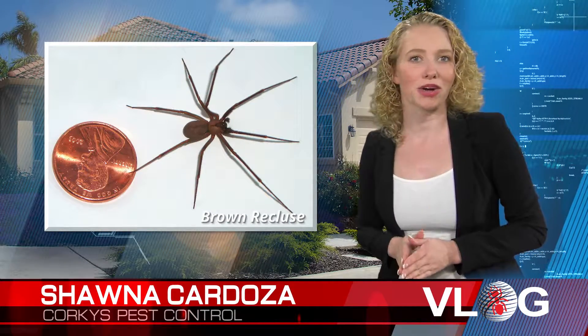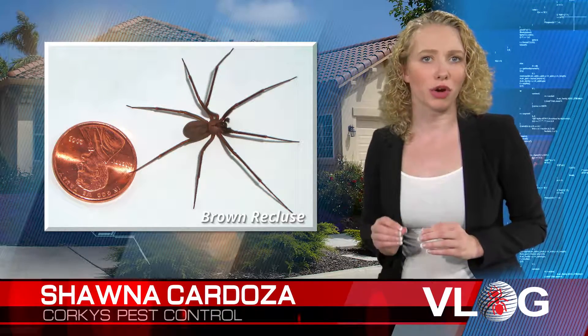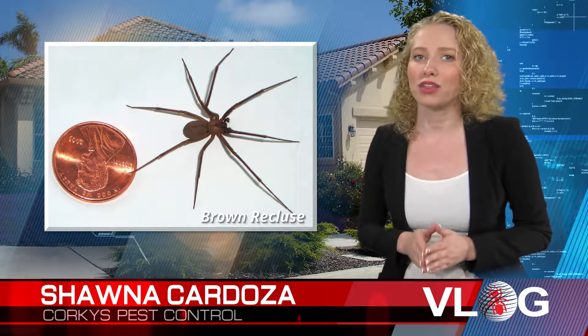The brown recluse spider is misidentified by medical personnel more than any other spider when treating a patient for a bite. There are other species of spiders that look similar, but are not the recluse.